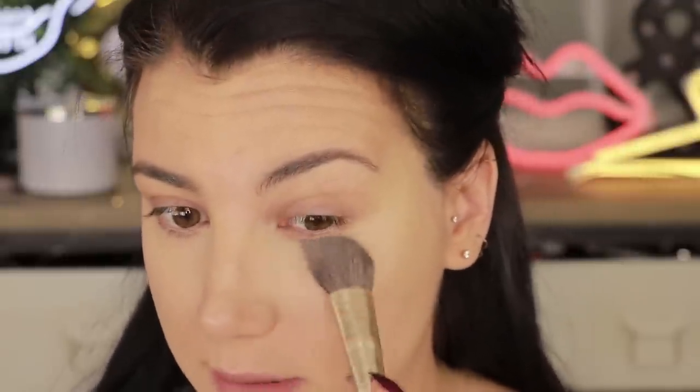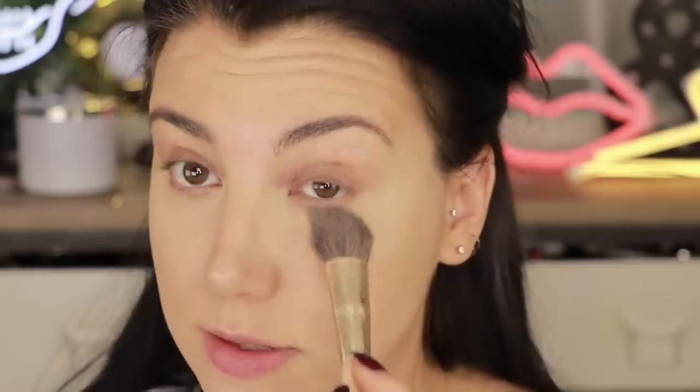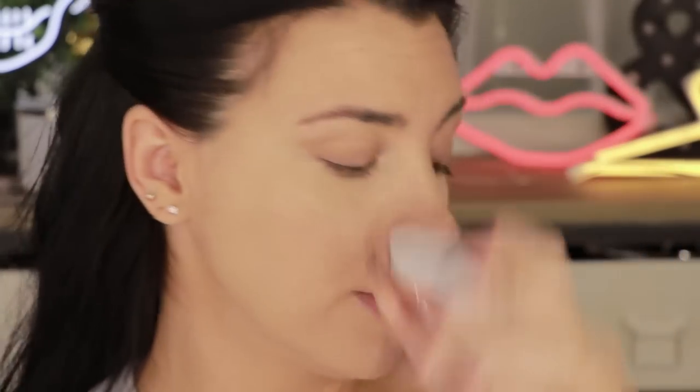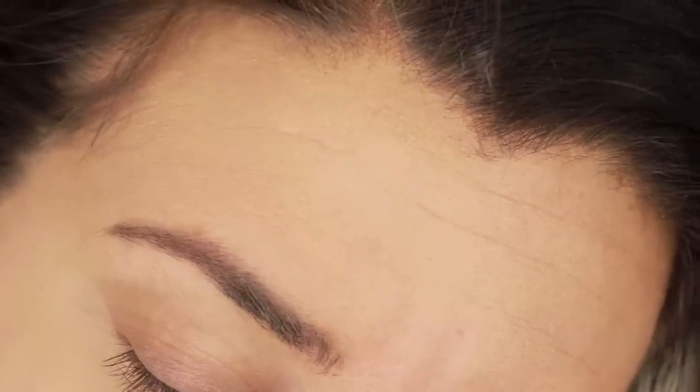I'm picking up their precision powder brush and going into the light setting powder to set underneath my eyes. As far as wear time, I felt like for a lighter-coverage foundation this actually wore really well. A lot of times with medium coverage I feel like by the end of the day I look like I'm wearing nothing, but I definitely still felt like my makeup looked pretty decent. Performance-wise I was super happy with it — very comfortable to wear, nothing felt heavy on my skin throughout the day. I'm also going to powder my entire face with their big powder brush.